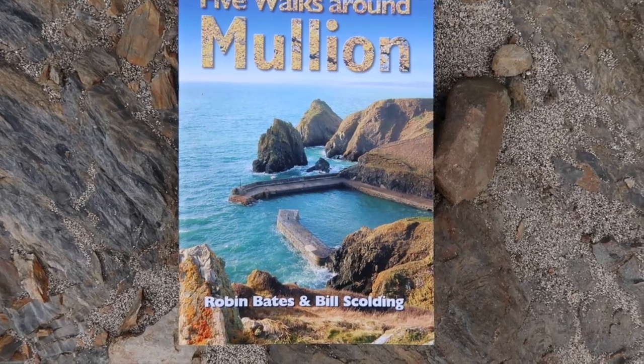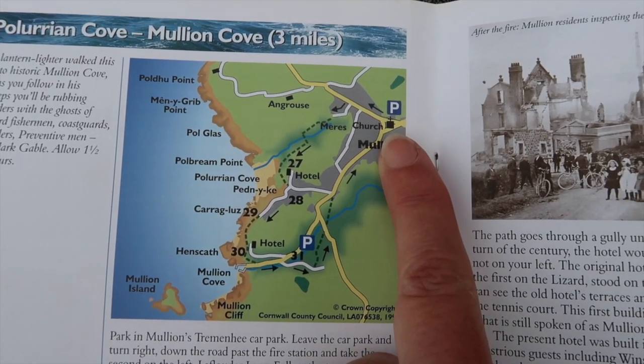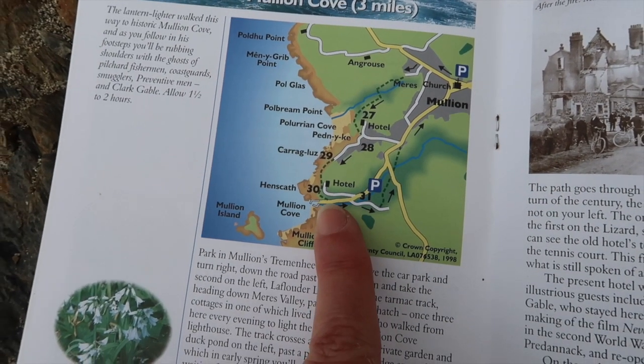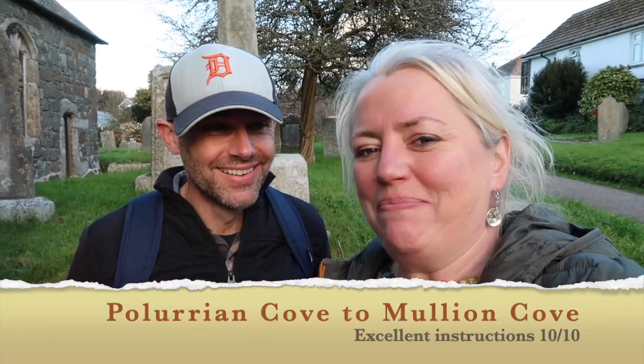Our walk today is taken from 'Five Walks Around Mullion', following Plurian Cove to Mullion Cove — three miles. We parked up near the church in Mullion, came down past the fire station, picked up the valley to Plurian Cove, up past the hotel, joined the south west coast path towards Mullion Cove, down to the harbour, and back across fields into Mullion again. As the sun begins to set on our autumn day — really enjoyed this little walk. The book is from 2007 but the walk instructions worked, the map was useful, and the terrain was as described. Any book that tells you about a dog door deserves a very high score. Ten out of ten from both of us. Well done book, excellent walk!